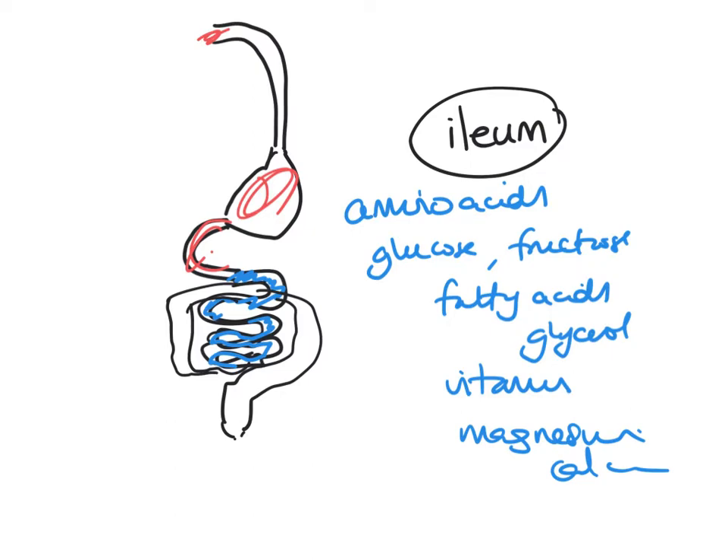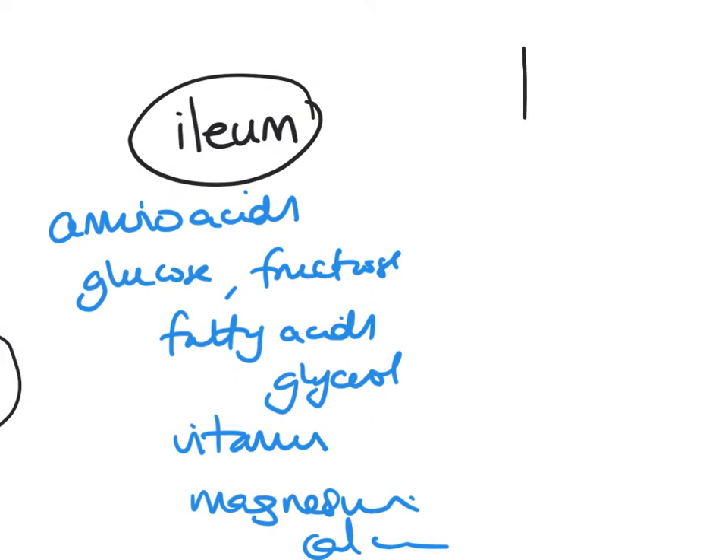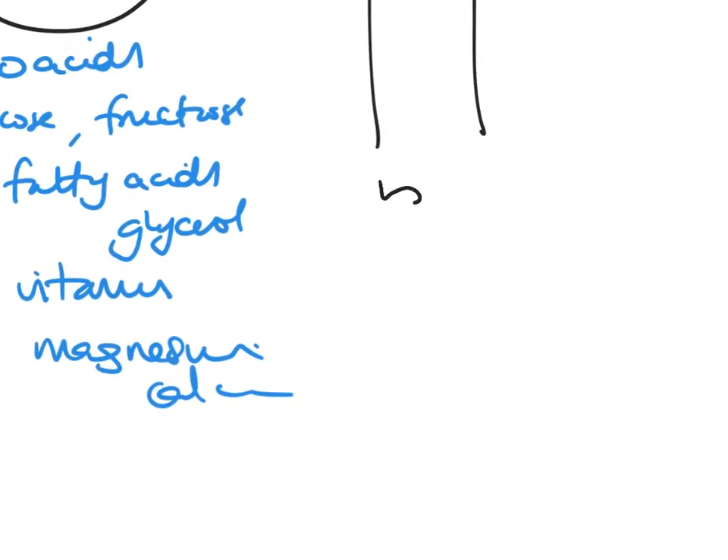To absorb all of that, the ileum needs a large surface area. Can you remember the name of the little things that stick out - they look like fingers? You would have learned this structure in year 11. The wall of the ileum isn't smooth; it has lots of these finger-like projections. They're called villi - one of those is called a villus.